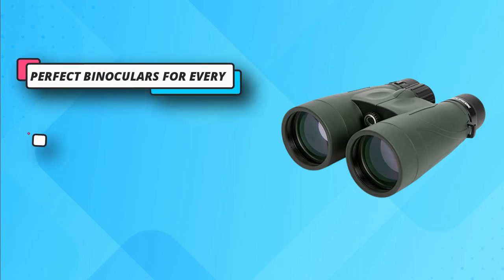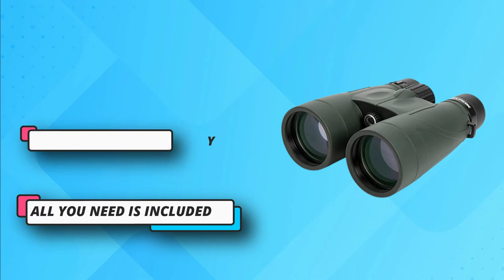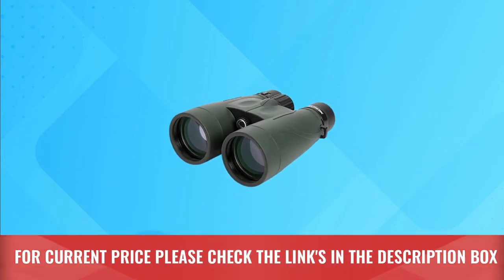You may even take it along on your underwater adventures. It will stay loyal, and its waterproof nature will let it function without any difficulty. For current price please check the links in the description box.